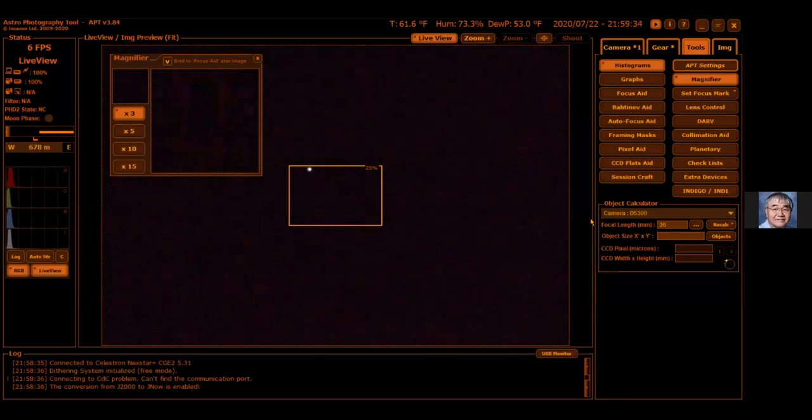Now showing Antares on screen. Most of the time looking at stars through a telescope is kind of uninteresting compared to planets.